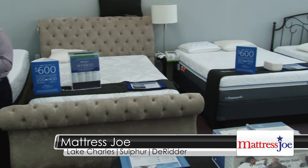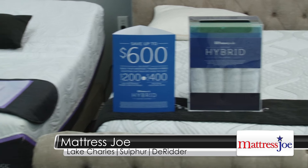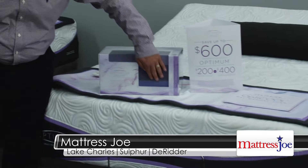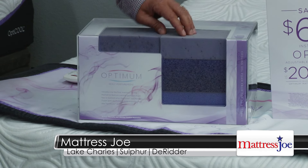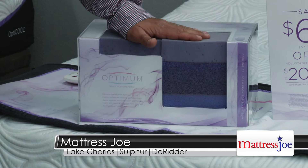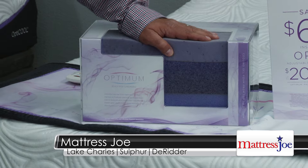Sealy came up with this technology shortly after they displayed their Optimum product. What's really nice about Optimum is you've got a complete mattress that's got memory foam and gel through and through — it's not just a little bitty top layer. It's the entire mattress: the core, the support, and the comfort layer, all with memory foam and gel, plus a phase-changing material. If you're sleeping like a rotisserie chicken, tossing and turning all night long, you've got to come by and take a look at the brand-new Optimum mattress that have just arrived.